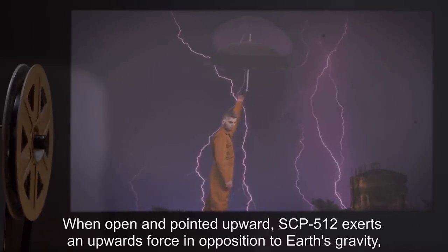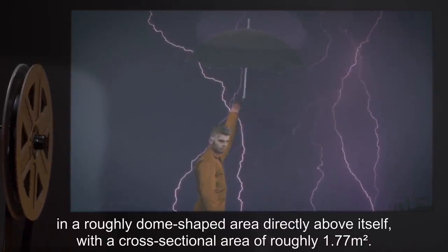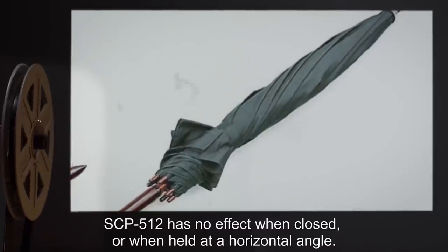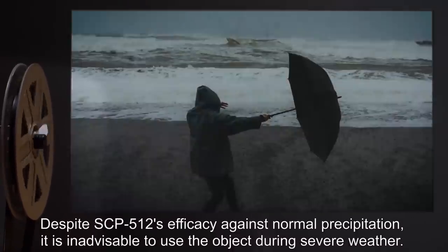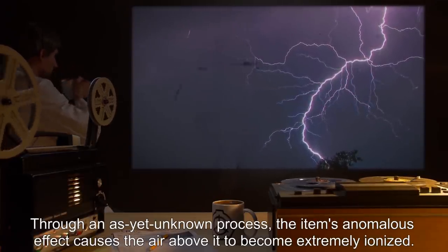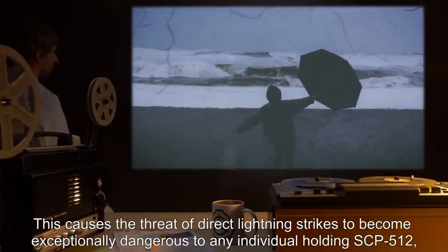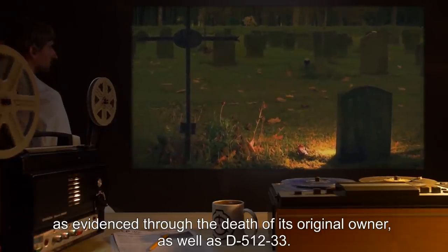When open and pointed upward, SCP-512 exerts an upward force in opposition to Earth's gravity, in a roughly dome-shaped area directly above itself, with a cross-sectional area of roughly 1.77 meters squared. Precipitation and other objects will be suspended and deflected within this area of effect. SCP-512 has no effect when closed or when held at a horizontal angle. Despite SCP-512's efficacy against normal precipitation, it is inadvisable to use the object during severe weather. Through an as-yet-unknown process, the item's anomalous effect causes the air above it to become extremely ionized. This causes the threat of direct lightning strikes to become exceptionally dangerous to any individual holding SCP-512, as evidenced through the death of its original owner, as well as D-512-33.